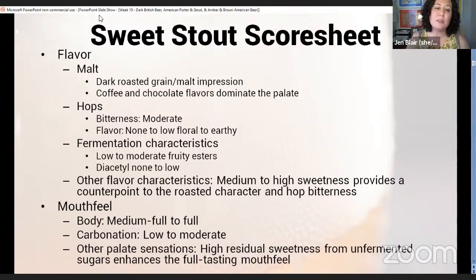The other flavor characteristic is that medium to high sweetness from the lactose, which provides a counterpoint to the roasted character and hop bitterness. Body is medium-full to full, carbonation low to moderate, and that high residual sweetness from the unfermented lactose enhances the full mouthfeel. This is actually a fairly lighter-bodied stout, and the addition of those unfermented sugars contributes to a fuller body.